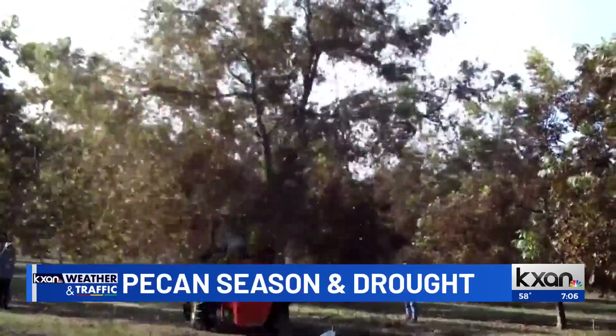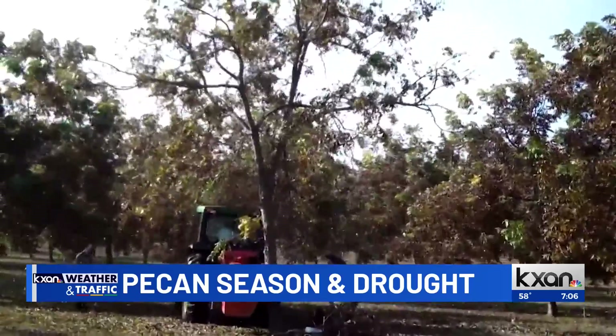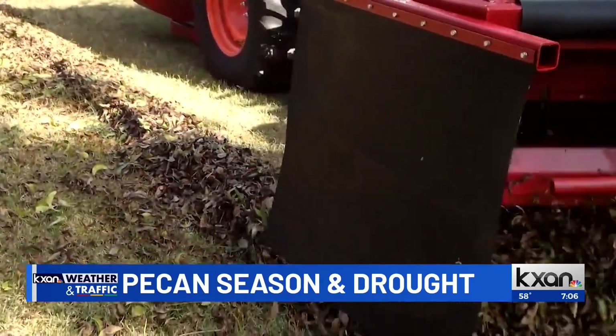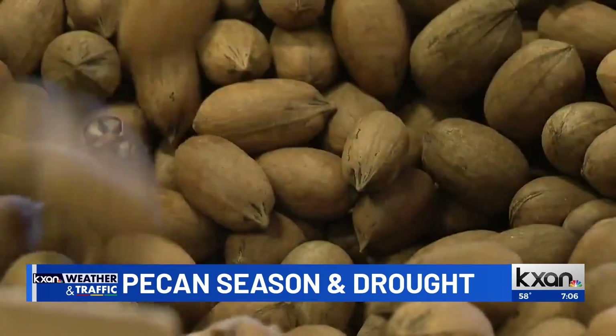It's been a challenging summer though, as you well know — the drought has been exceptional. Growers have had to struggle to keep their trees watered and the drought is even hurting some of the trees. So it's been a tough season.